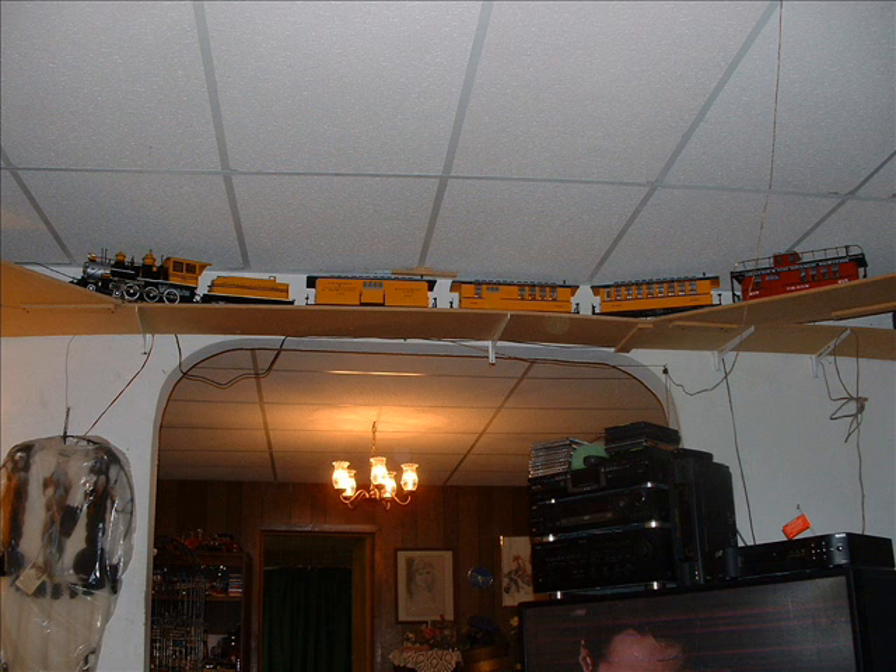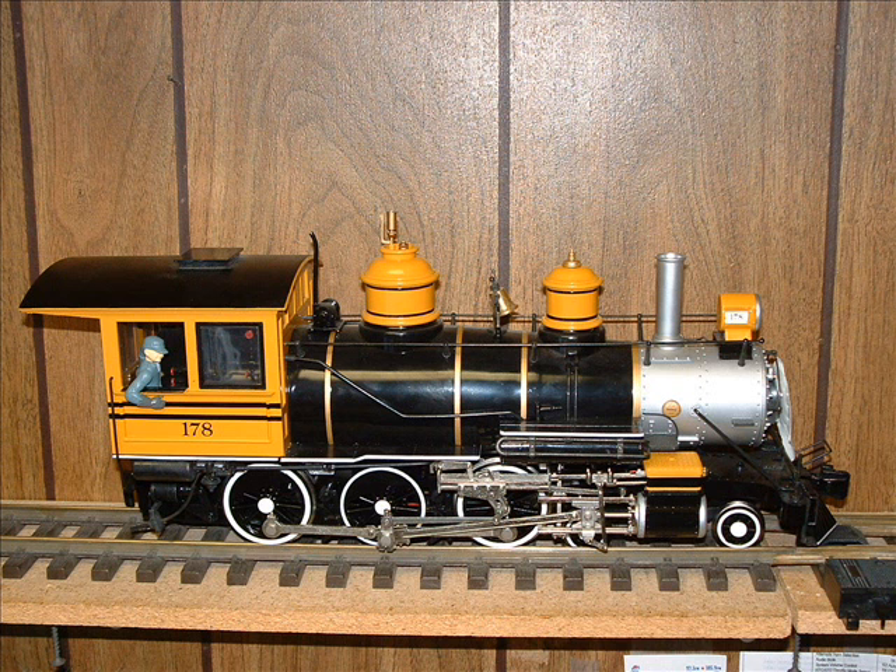This engine is the Bachman Anniversary Model Bumblebee. What you see here is the whole set, but just the engine and tender are for sale. I have several of the Bumblebees in different brands and makes. This is the anniversary model of the Bachman engine — it has all the metal side rods, running gear, and everything, which is Bachman's upgrade they call the Anniversary Model or Annie engine. It's a good runner and has only ever been on my indoor layout.